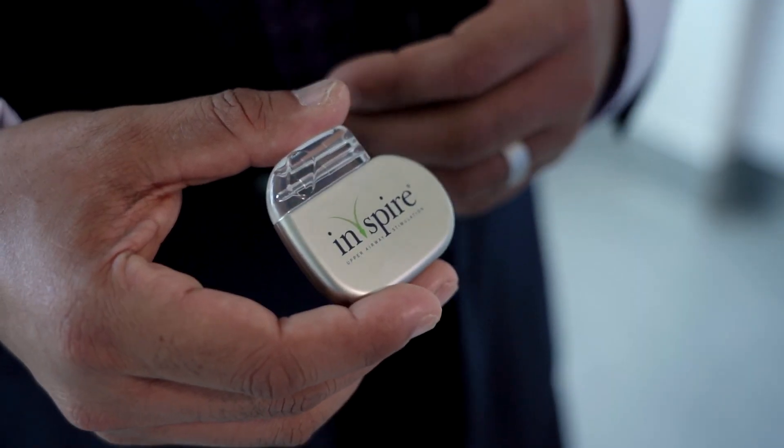We're so excited to be able to offer the Inspire therapy. What this device does is send an electrical impulse based off your inspiration — your breath in — to your tongue, that allows you to open up your airway to generate enough of a breath without decreased surface area of your airway, to allow adequate oxygenation while you're asleep.